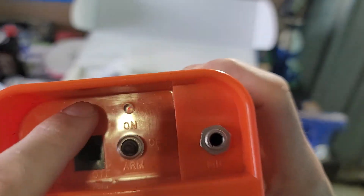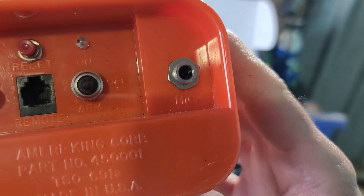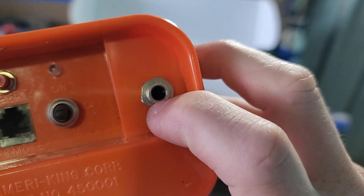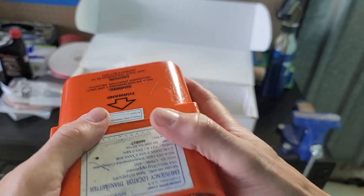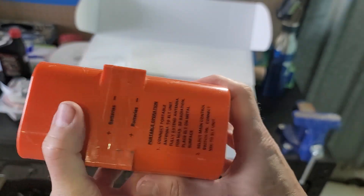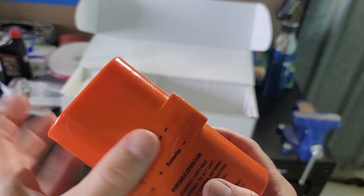Here's my old ELT. You can see a lot of the same things: antenna connector, a button for on, off, and arm, and here's the connector to go to the front panel. A neat feature that these old analog ELTs had is a mic jack — so you could actually plug in your headset into that mic jack and transmit on 121.5 over top of your ELT signal, which is kind of cool, so you could talk to the SAR people. On this one, the back end is just full of D-cell batteries, and the transmitter portion is on the front.